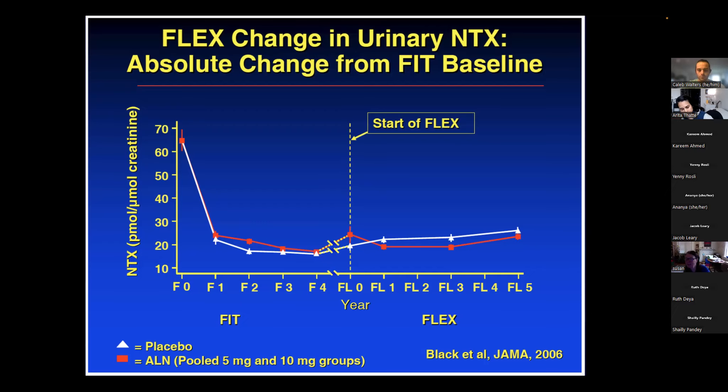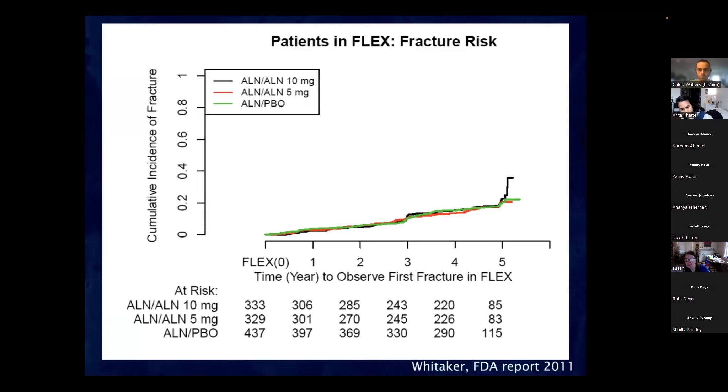In the FLEX study fracture rates over the next five years were the same whether patients stayed on alendronate or stopped — no benefit to continuing. This is why I say to stop it: your risk of atypical fractures is going up, your risk of ordinary fractures is not reduced, so there's no reason to stay on that drug beyond five years. Despite this, some guideline writers funded by drug companies still recommend high-risk patients continue it.